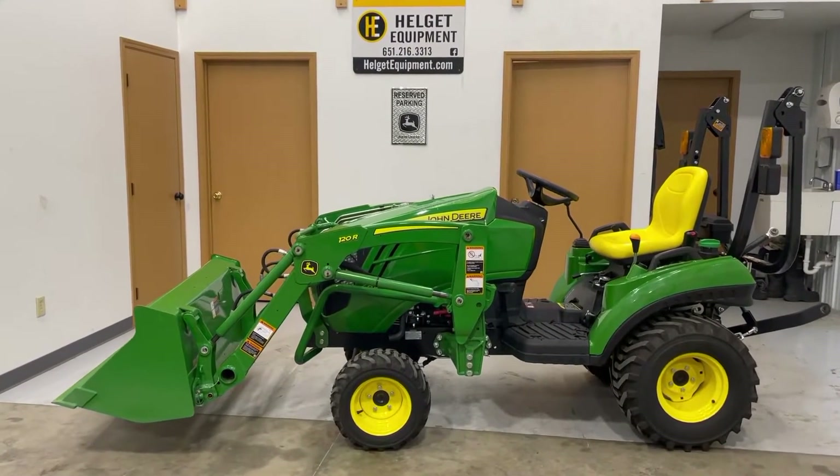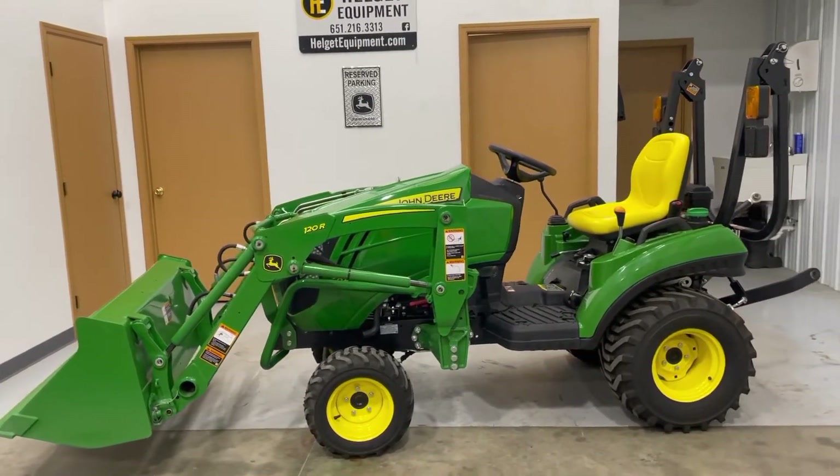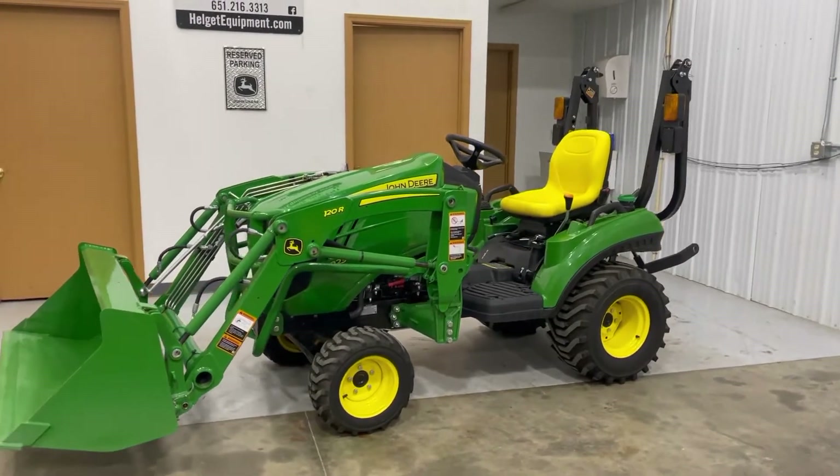Clinton with Helgut Equipment looking at a 2021 1023E. This is in like new condition — I believe there's 20 or 21 hours on this tractor.